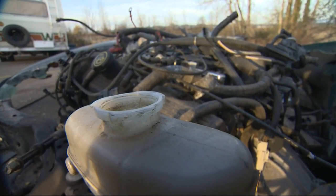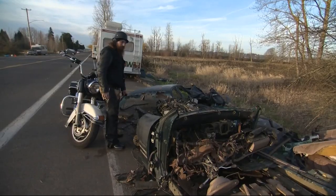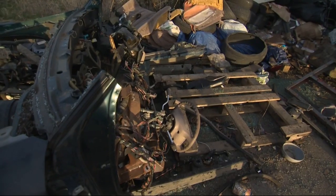They've stripped the VIN numbers off of it. They've cut up as much of it as they can. And here's a roof of what appears to be like a Ford Focus dumped over here — stripped of parts, cut up for scrap metal.